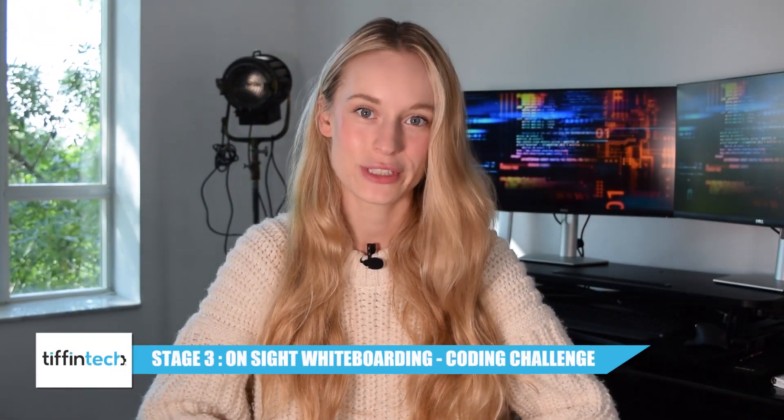The third stage is an on-site whiteboarding or technical challenge, and yes — we've all heard the rumors — it's true. It is the scariest stage for many of us as it can be very overwhelming and nerve-wracking, but I'm going to talk to you today about how to best prepare for it.